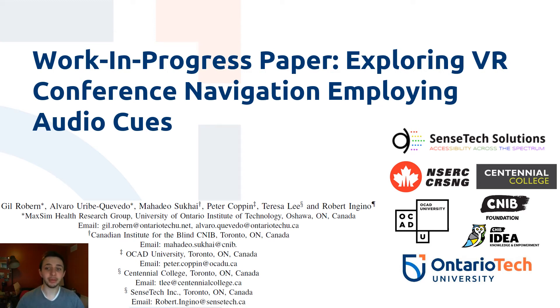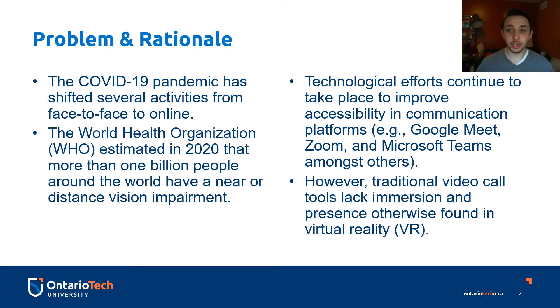Hello, my name is Gil Roburn and I am the presenting author for the work in progress paper exploring VR conference navigation employing audio cues. The problem and rationale behind this research is that due to the COVID-19 pandemic, several activities have shifted from being in person and face-to-face to being completely online. This transition has provided new difficulty for visually impaired people, and the World Health Organization estimated in 2020 that more than 1 billion people around the world have a near or distant vision impairment.